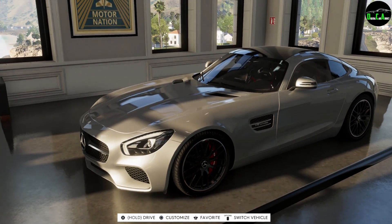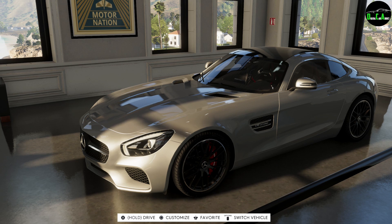Anyways, the price of this car in The Crew 2 is $510,000. And you have the Gold Edition — it is $408,000. He saved approximately $100,000 there with the Gold Edition because of a 20% discount.